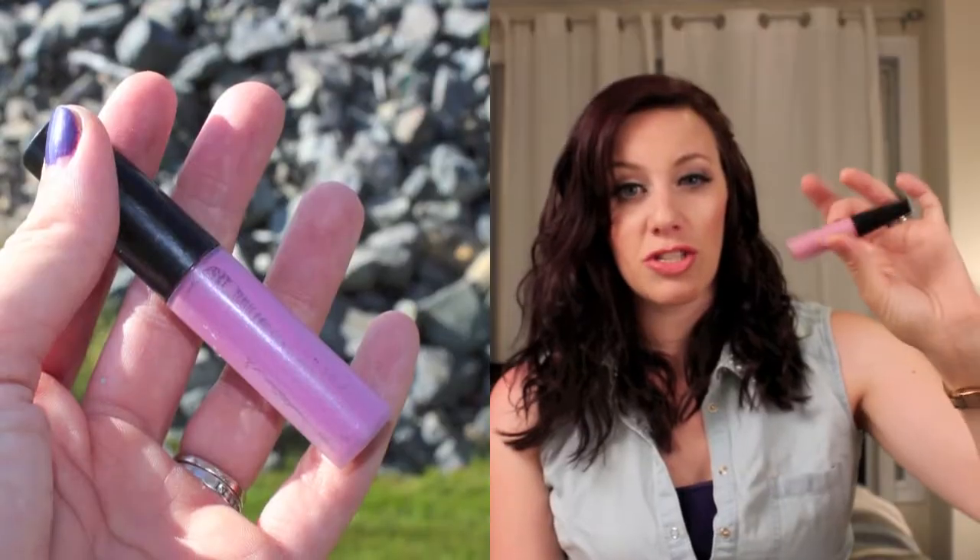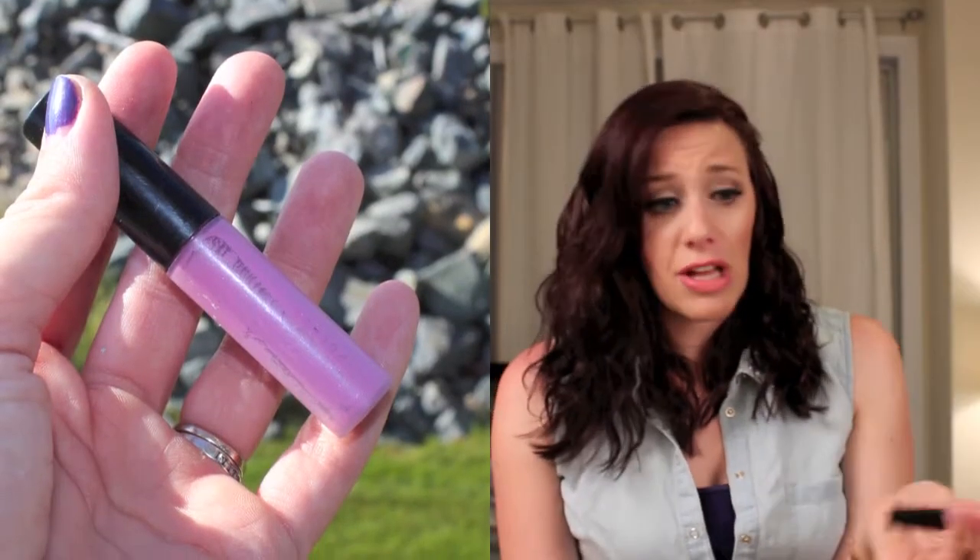I finished up a lip gloss from MAC. It was a limited edition so I won't get too into it since it's not available, but it was really pretty. It's called Budding Love — it's kind of a lilac-y shade with a little bit of shimmer. My husband actually complimented me on this a few times. I really liked it, and if they re-released it I would re-buy it.